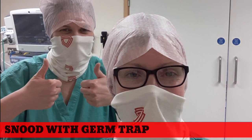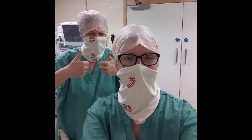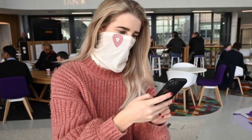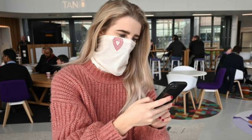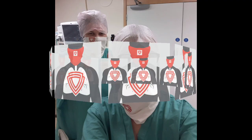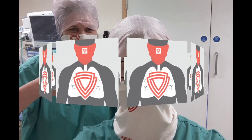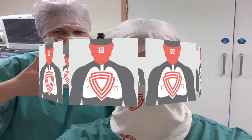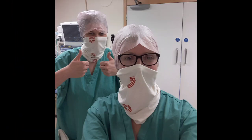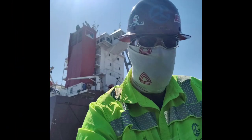SNOOT with Germ Trap is another innovation from the UK, developed by Manchester biochemists. It is a mask with Germ Trap technology, the result of a 10-year project with biotech firm Viastatic, which was hurried into production because of the pandemic. The product acts as a barrier that attracts, traps, and kills viruses in droplets invisible to the human eye. According to the developers, the virus becomes inactive after touching the fabric.